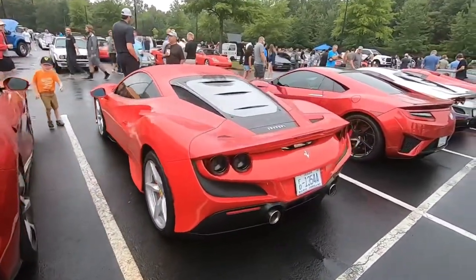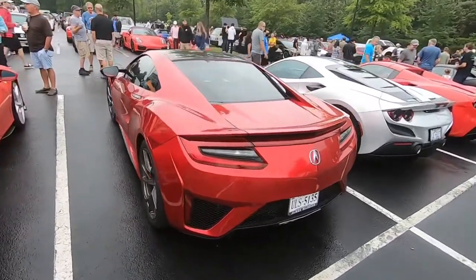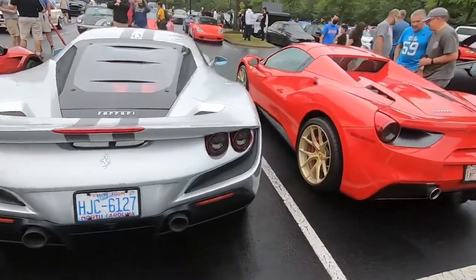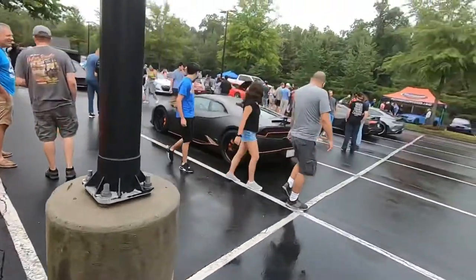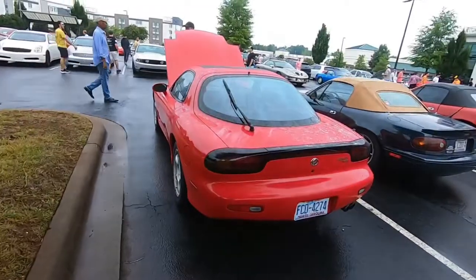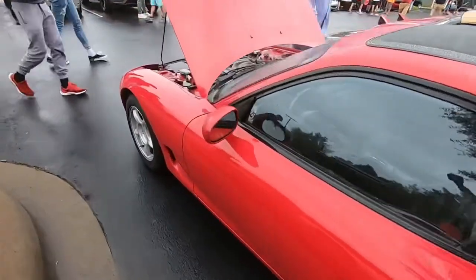All the supercars out in the rain. The NSX — such an underrated supercar. Shout out to the supercar owners for bringing their cars out, it was pouring down rain this morning and I had to drive through that to get here. Super clean stock FD RX7.